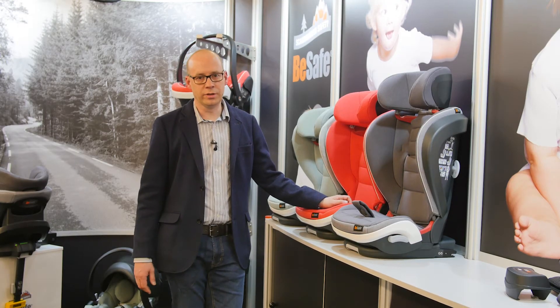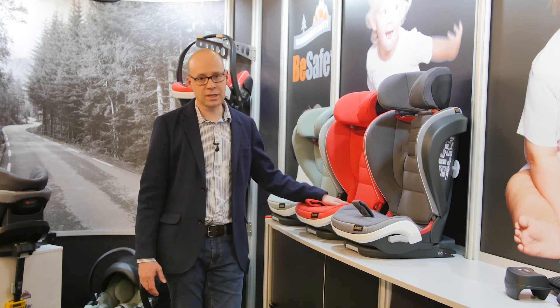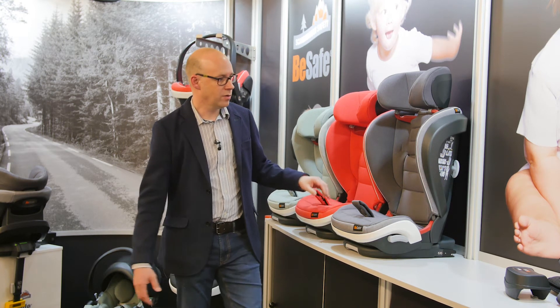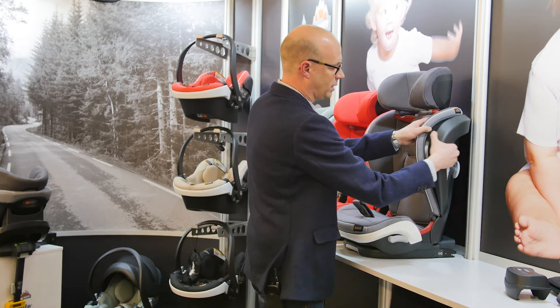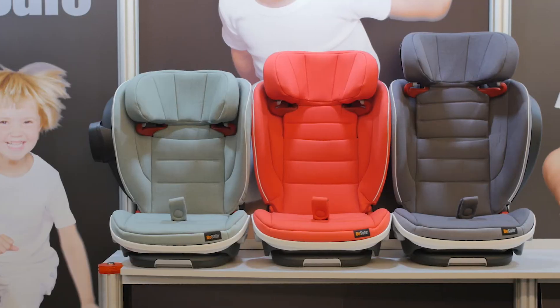If you're a parent with three children, you'll understand the struggle of trying to get three seats across the back of a car. Well, BeSafe have solved the problem. This is the Easy Flex Fix iSize. By removing this clever piece of plastic on the side, you can install three seats across the back of your car into isofix points.